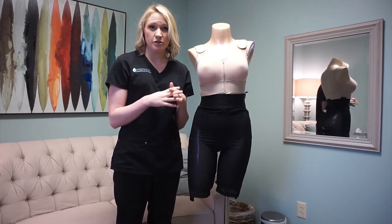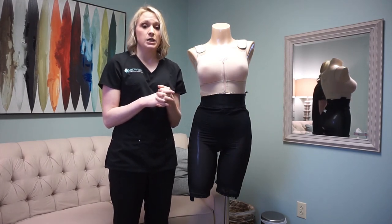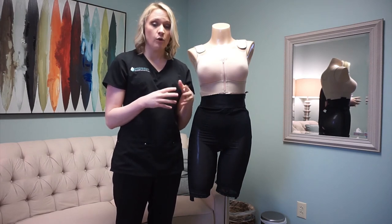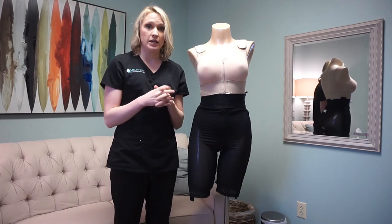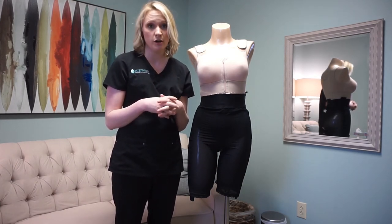Every other surgery we do — all the revision surgeries and on-blocks — you'll wear a bra 24-7 for four weeks. Once the four weeks or six weeks are up, depending on what surgery you had, you can keep wearing those same bras, but you don't have to wear it at night if you don't wish to.